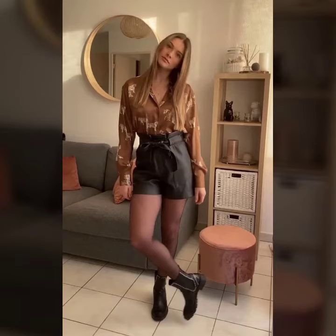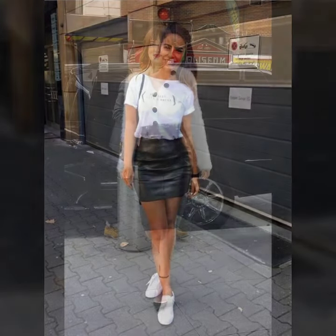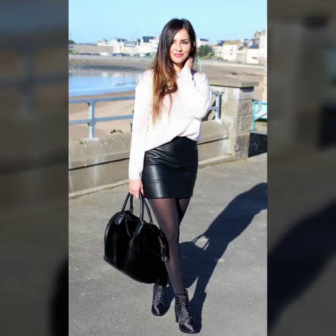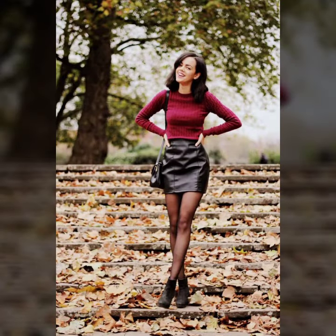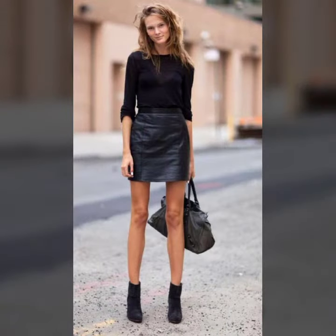Hello friends, welcome to my YouTube channel. Today I'm going to share with you beautiful and stylish latex mini skirt design ideas. These are very amazing, beautiful and gorgeous — I am showing you the best mini skirt designs of 2022. You can get ideas from my video, and I hope you like my designs.